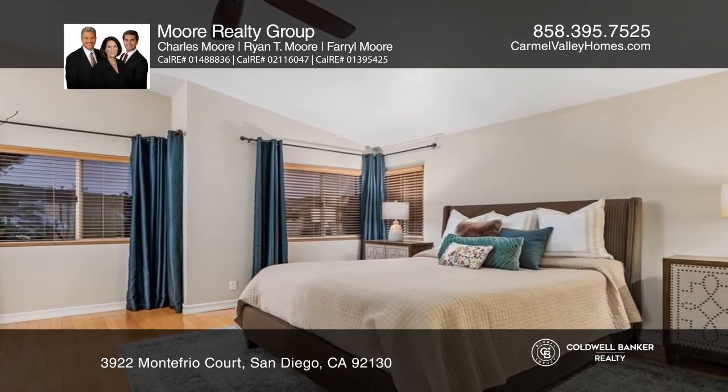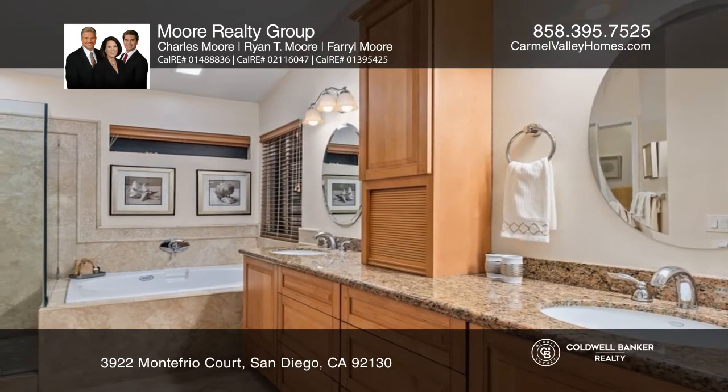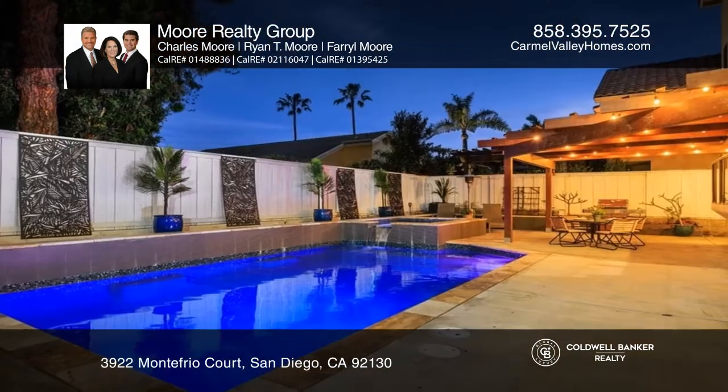Upstairs is a large primary bedroom with a large walk-in closet and a remodeled bath. The entertaining backyard provides a saltwater pool and spa with solar heating and a covered patio area.